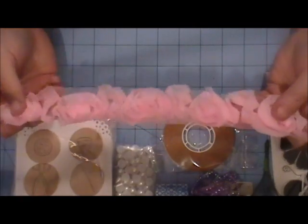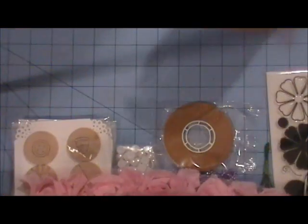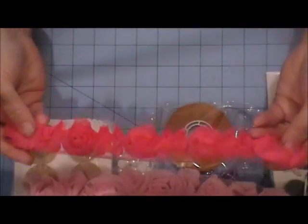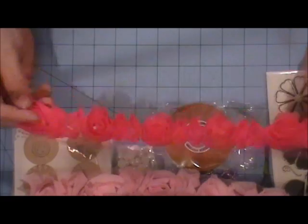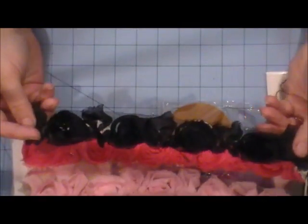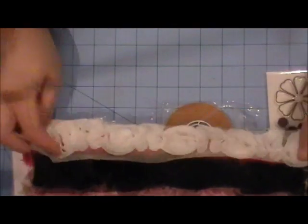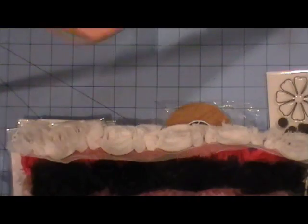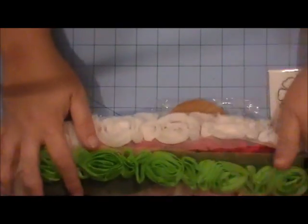The last couple things you're going to get is 12 inches of each of these rosette trims. This is in baby pink, and then we also have it in a hot pink — kind of looks red on the screen but it is a hot pink. You'll also get it in black, white, and this vibrant lime green. So that is my giveaway.